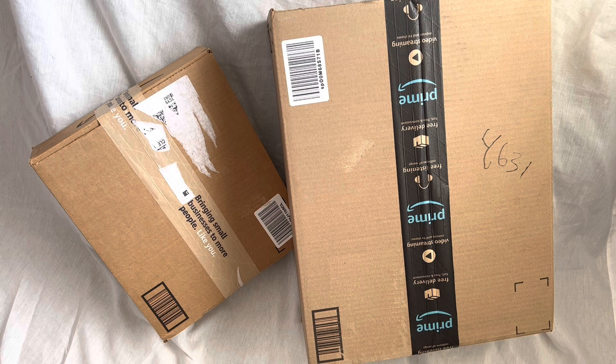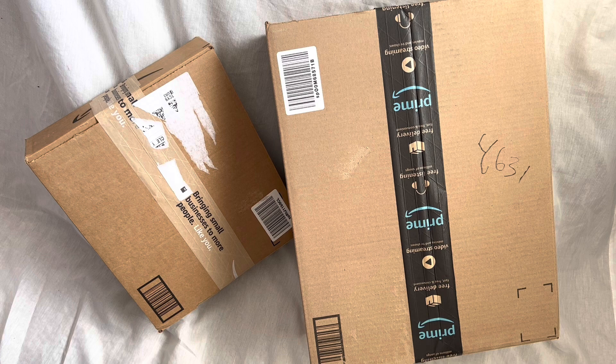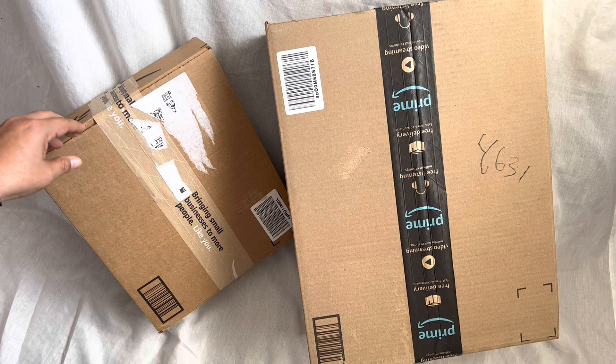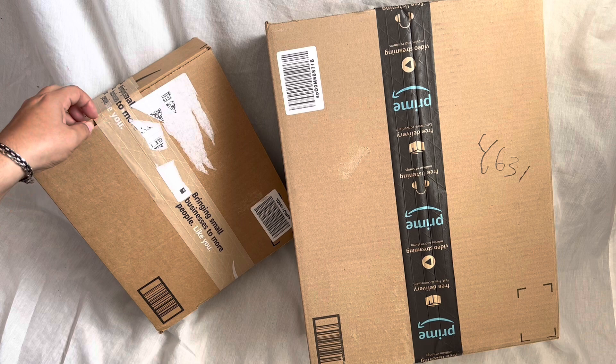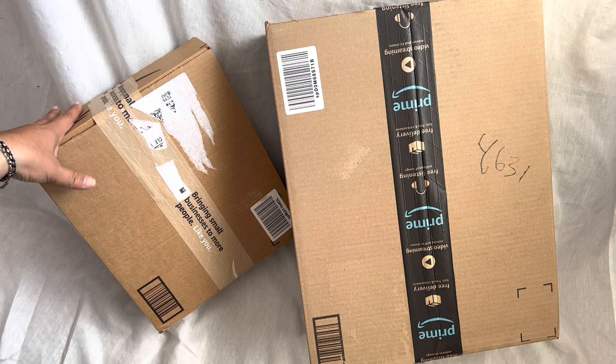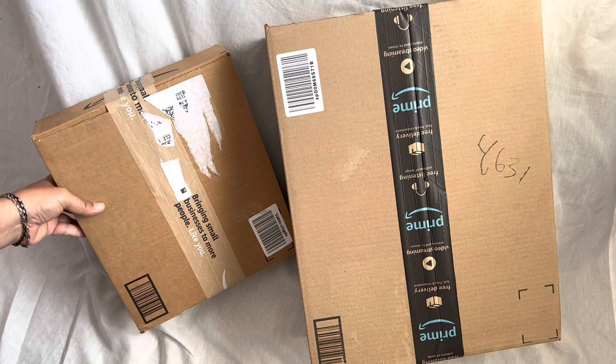Hey everyone, welcome back to Zola Designs! I put a pretty big order in for crochet books and received them a couple days ago. I've been meaning to make an unboxing video, but yesterday I have great news — my husband, for those of you who don't know, had kidney cancer, was diagnosed in 2020, had his kidney removed, and he just did his yearly CT scan yesterday and he is cancer free!